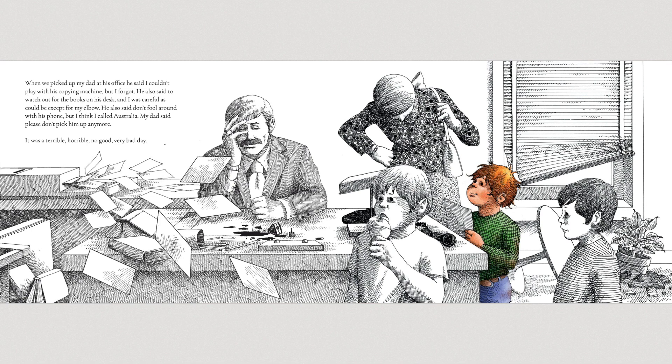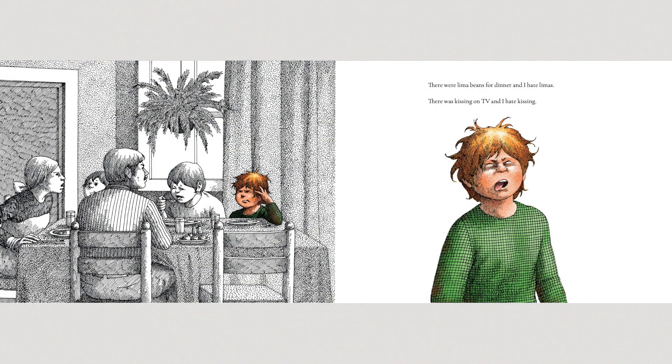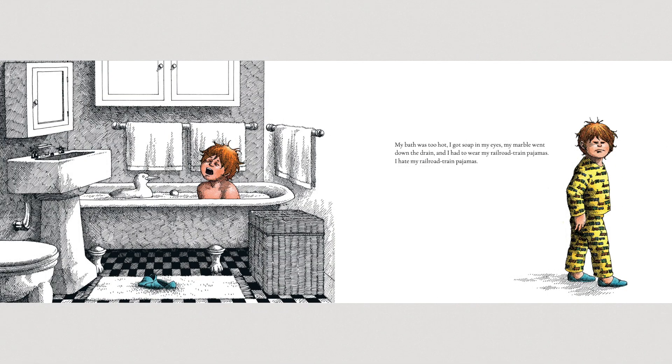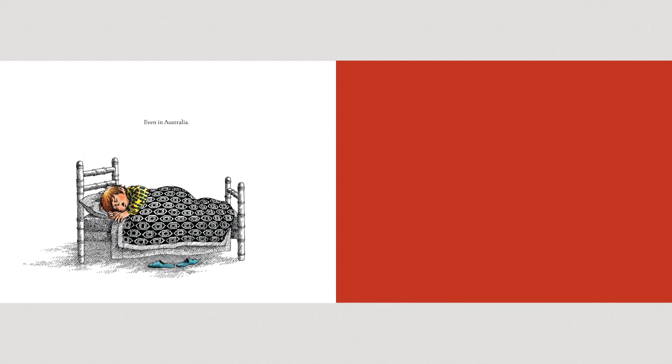It was a terrible, horrible, no good, very bad day. There were lima beans for dinner, and I hate lima beans. There was kissing on TV, and I hate kissing. My bath was too hot. I got soap in my eyes. My marble went down the drain, and I had to wear my railroad train pajamas. I hate my railroad train pajamas. When I went to bed, Nick took back the pillow he said I could keep, and the Mickey Mouse nightlight burned out, and I bit my tongue. The cat wants to sleep with Anthony, not me. It has been a terrible, horrible, no good, very bad day. My mom says some days are like that. Even in Australia.